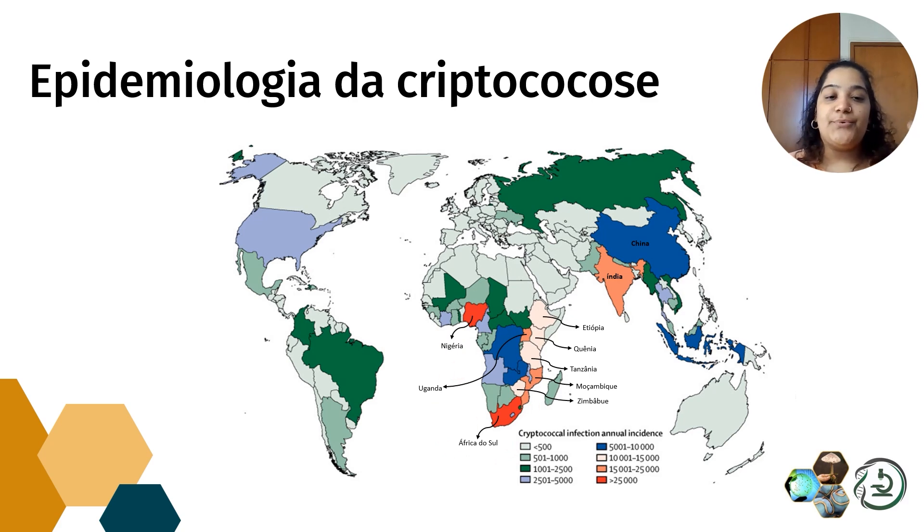Por quê? Porque no continente africano está a maior parte da população HIV positivo. Então, um dos fatores que propicia o desenvolvimento de criptococose é o paciente ser HIV positivo.